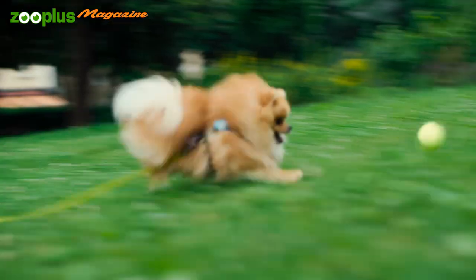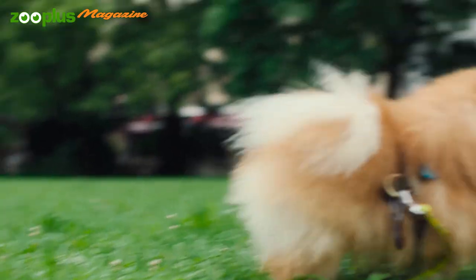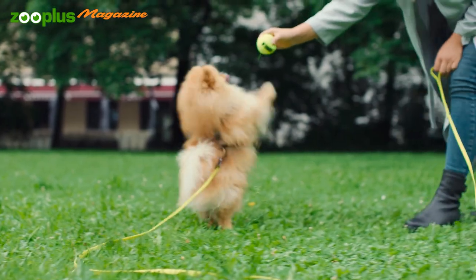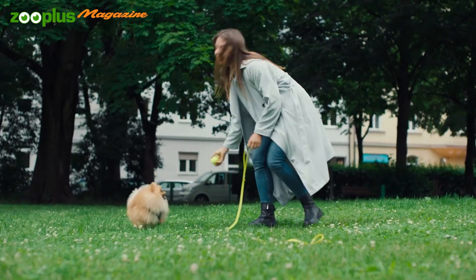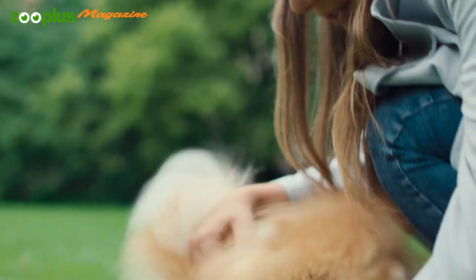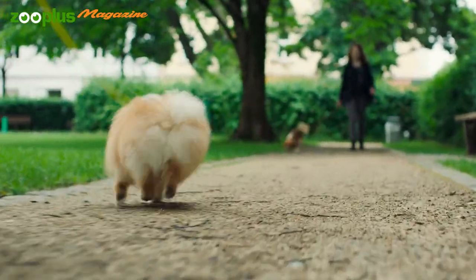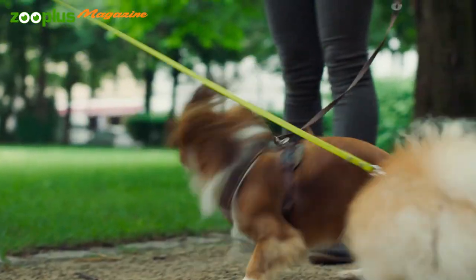What makes the Pomeranian a loving family dog and great companion? They're very intelligent, spirited, and eager to learn. Learning little tricks can be lots of fun, not just for the dog. The Pomeranian develops a loving relationship with its owner, though the downside is that it really doesn't like to be left alone. Since they get on well with other dogs, a four-legged canine partner could be the answer.